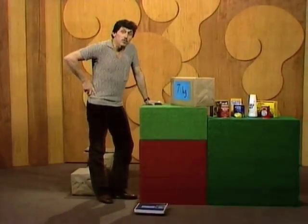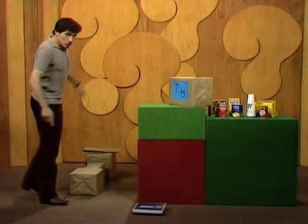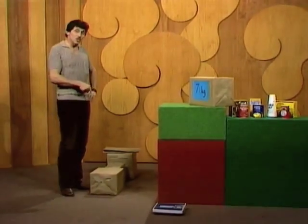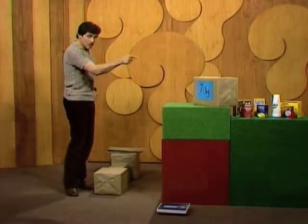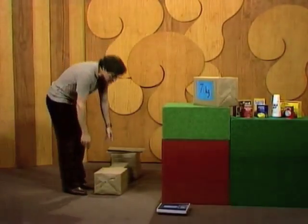Now keep that in mind when I lift the second parcel. I should tell you that the size of the parcels doesn't necessarily relate to the weight. But you remember the way I lifted that parcel — watch as I lift the second one.